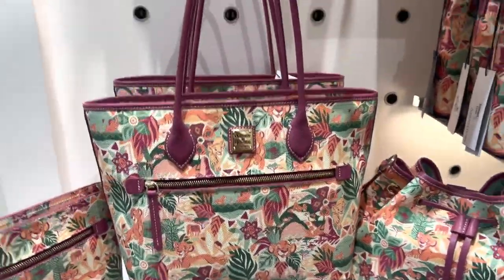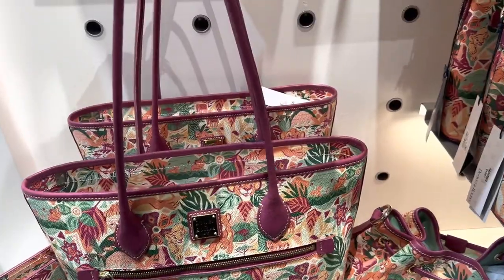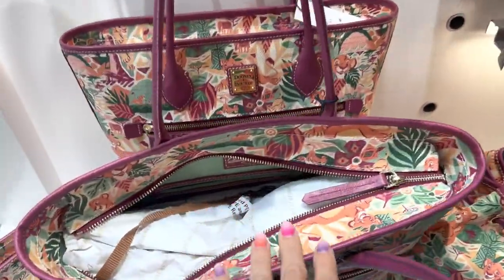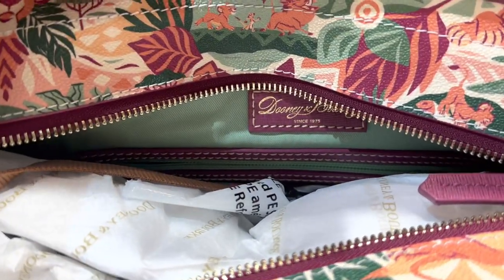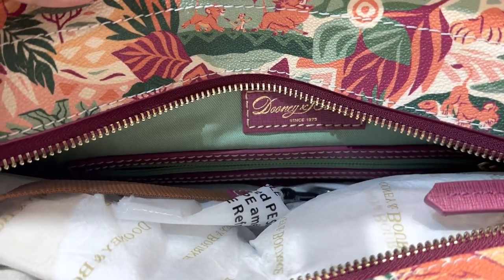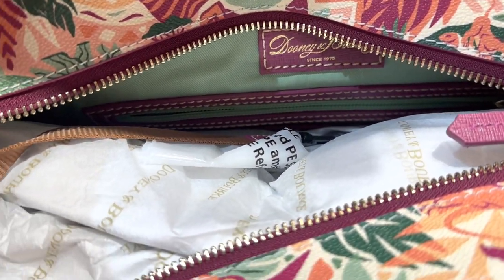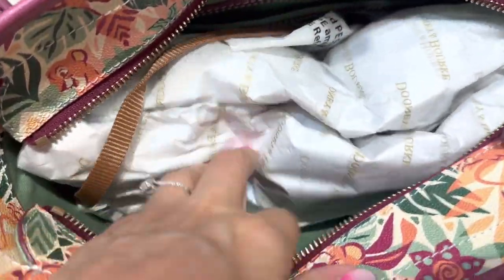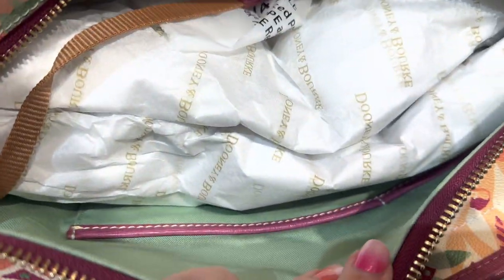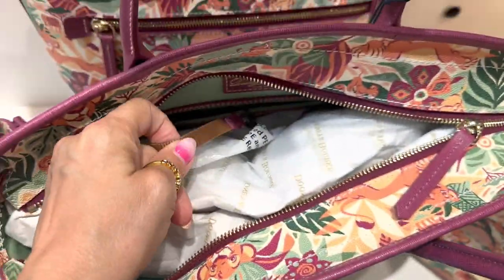Let's look at the inside of our tote. This is a zipper-top tote. It has a gorgeous little kind of mint green — a little bit darker than a mint green lining — looks really pretty with that maul. You have zipper pockets over here and a couple of organizational pockets on this side, plus a key fob.